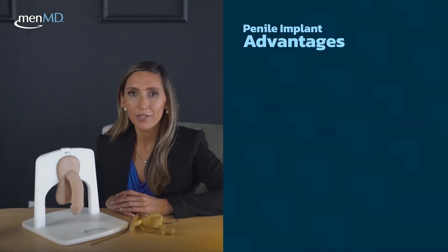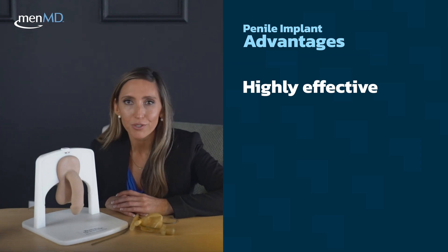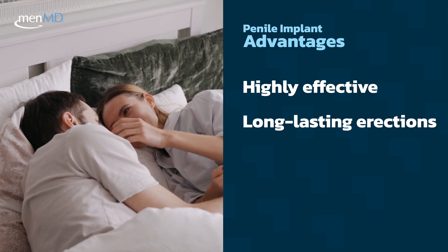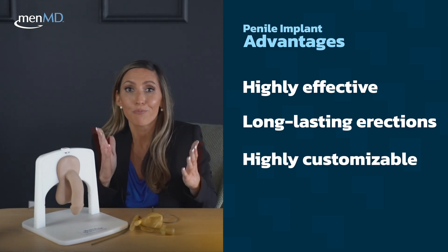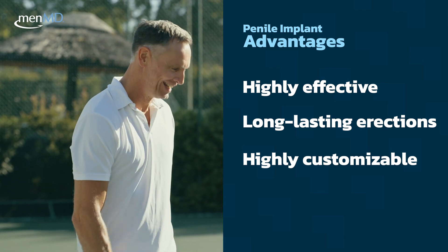Let's talk about some of the advantages and disadvantages of penile implant surgery. Penile implant surgery is actually considered one of the most effective treatment options for ED, with satisfaction rates upwards of 90%. The device can provide long-lasting and reliable erections, which can improve sexual function and quality of life for both patients and their partners. The size and type of the implants can also be customized to meet the individual person's needs, resulting in a more personalized treatment experience.